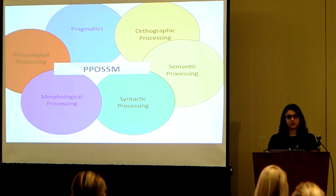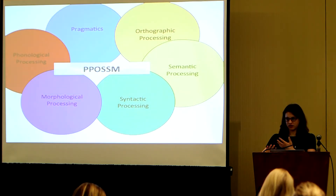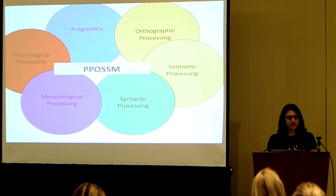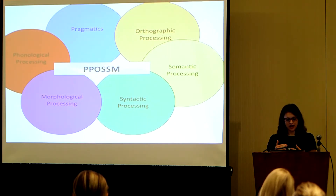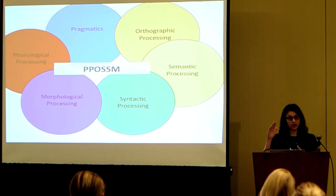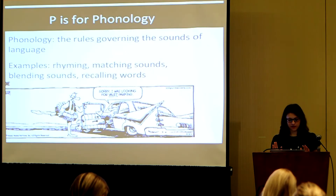Just to give you an overview — when we think about language related to oral and written elements, you want to think about the elements of phonology, pragmatics, orthography, semantics, syntax, and morphology. I said all those quickly. I'm going to walk through each one and give you definitions. The first one we'll think about is phonology.